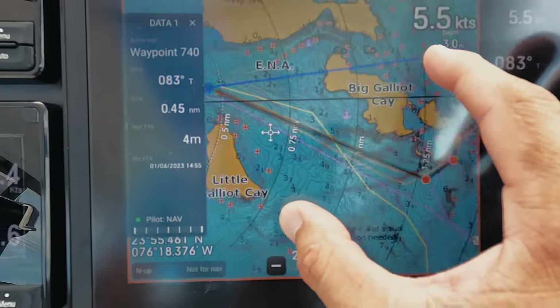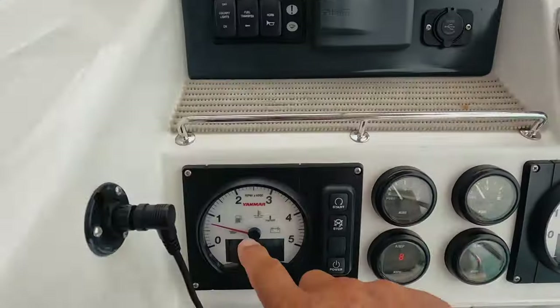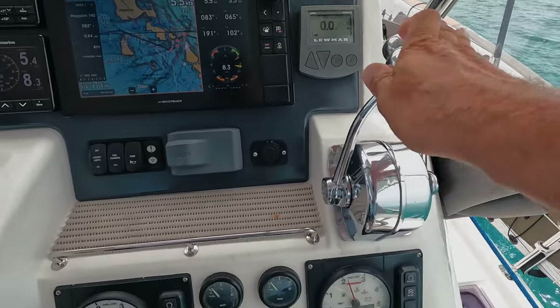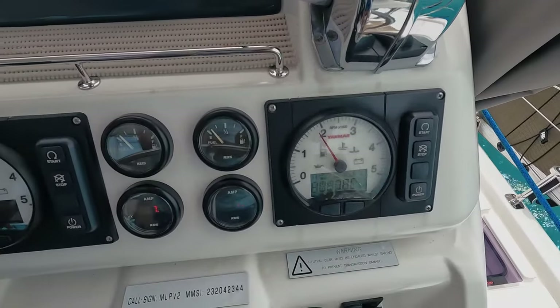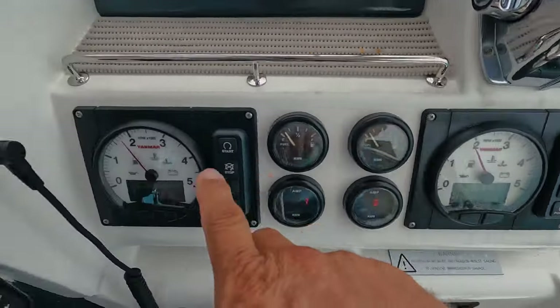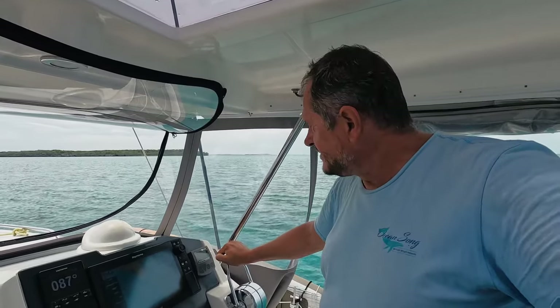We're approaching the cut. In preparation, I started this engine as well so that we have at least some engine power. I can reduce this one — both of them are now at 1800. I normally have both engines on in case we lose one, then we have another engine there.